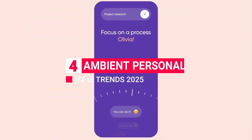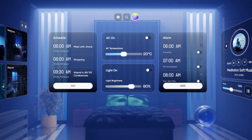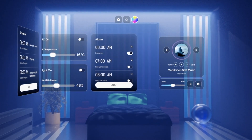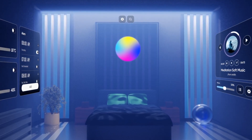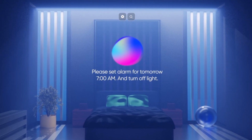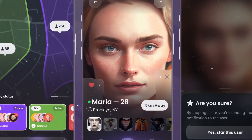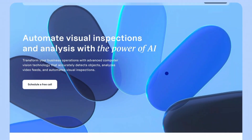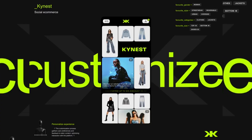Trend 4: Ambient Personalization. Ambient Personalization is all about subtle customization — adjusting background elements and layout without users even realizing it. Imagine a homepage that subtly shifts its color palette based on time of day, or content recommendations that adjust as users engage. Ambient Personalization is seamless, reactive, and completely unobtrusive, giving users a unique experience without asking for direct input. It enhances without interrupting — and in 2025, expect this trend to become a core part of digital experience design.